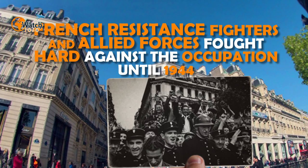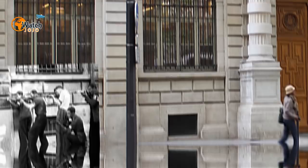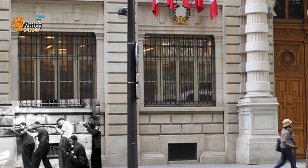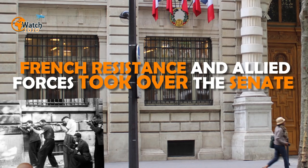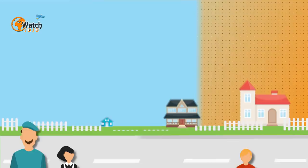French resistance fighters and allied forces fought hard against the occupation until 1944. When Paris was finally liberated, French president Charles de Gaulle waved to crowds from the Hôtel de Ville. That was on August 25th, 1944, when German general Dietrich von Choltitz at last surrendered the city. The same day, French resistance and allied forces took over the Senate.